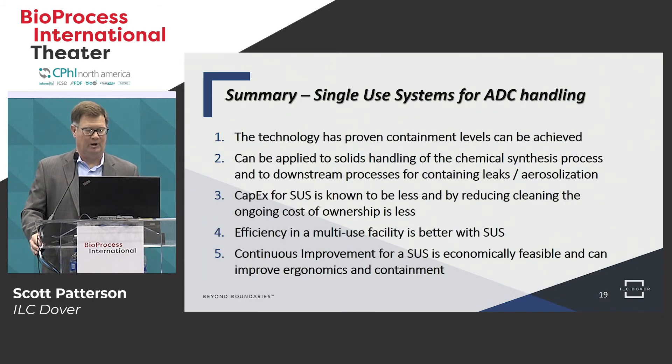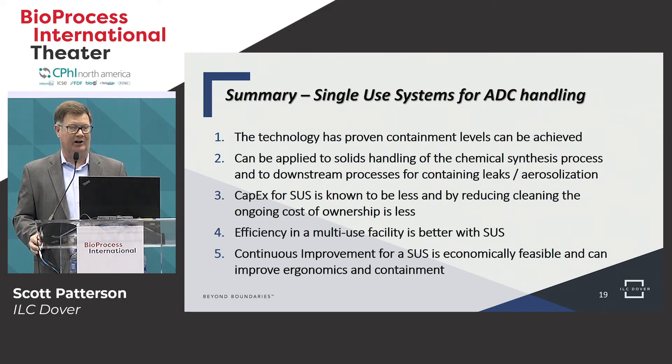Quick summary: why single-use systems for ADC handling? One, the containment levels have been proven — a lot of data exists to show these are as safe as other devices used. We can apply these to solids handling in the chemical synthesis process of the payload, and to downstream processing handling liquids to protect from spills and aerosolization. CapEx is significantly less, and the concept that a single-use system's costs catch up over time is just not true. When you eliminate cleaning, validation, and so forth, you eliminate a significant cost — so the ongoing cost of ownership using a single-use system is less. Efficiency is better in a multi-use facility using a ballroom strategy, connecting pieces together.